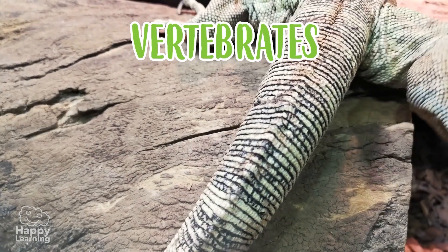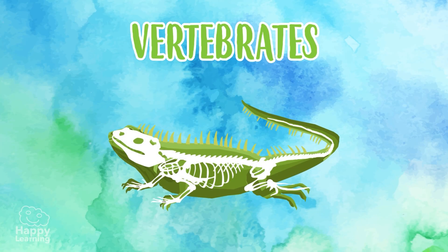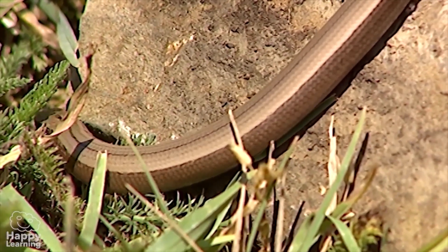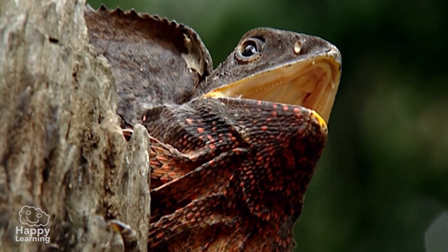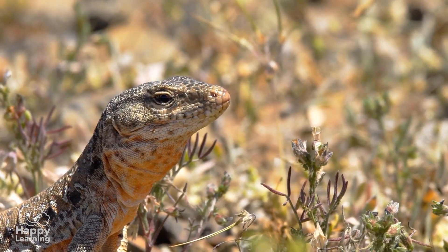Reptiles are vertebrate animals which are characterized by their special way of moving. Many move by dragging their tummy or abdomen on or close to the ground. Their name in Latin means just that — reptare means to crawl or slither. Many are terrestrial, but there are also some that live in water.